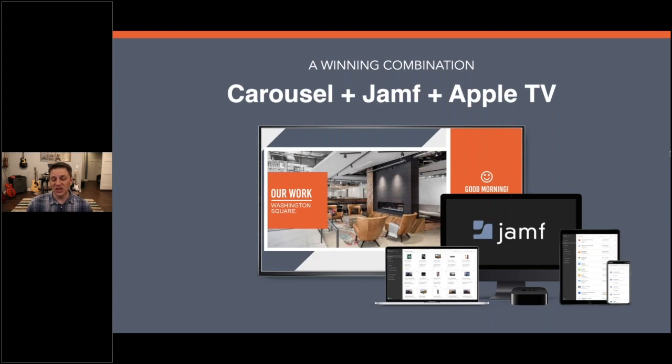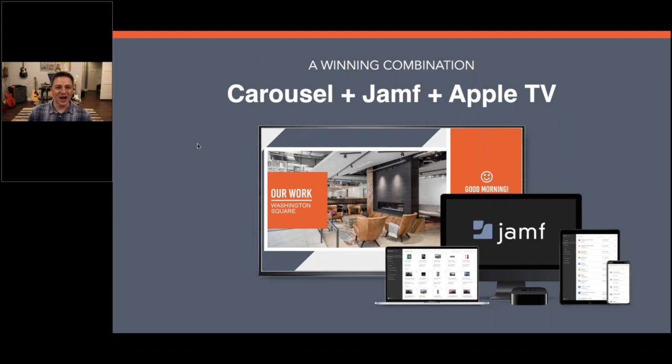That is where Carousel, Jamf, and Apple TV together are just a revolutionary story — there is literally nothing else like it in the world. We love to call it 'shrink wrap to signage.' You can purchase 100 or 1,000 Apple TVs, specify exactly how you want them provisioned and what you want playing, and ship them out to 200 or 500 stores. Or for a single replacement, someone just unplugs the old one, plugs in the new one, and in about two and a half minutes you'll have Carousel Digital Signage running. It will report back and tell it what to play.